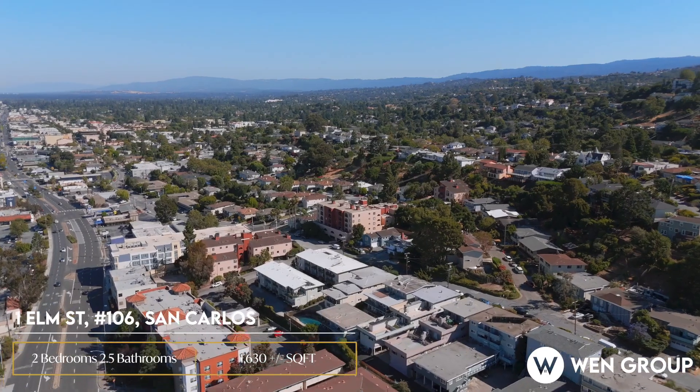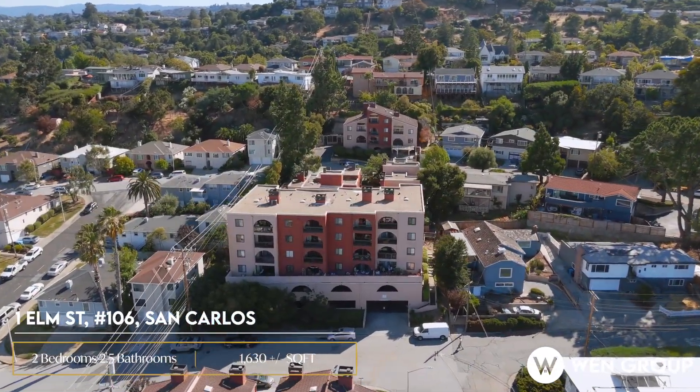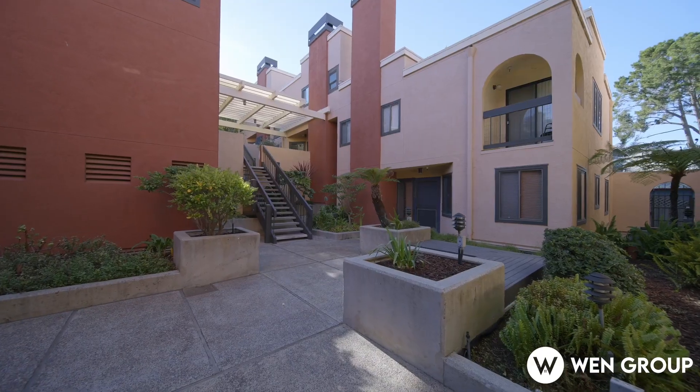Hello everyone, this is Jason from WinGroup. Are you looking for a beautifully updated townhouse in a prime location? Here it is, 1 Elm Street, 106 San Carlos. This property offers exceptional value, modern upgrades, and ideal setting, perfect for those seeking comfort and convenience.